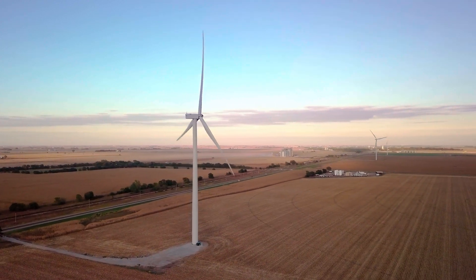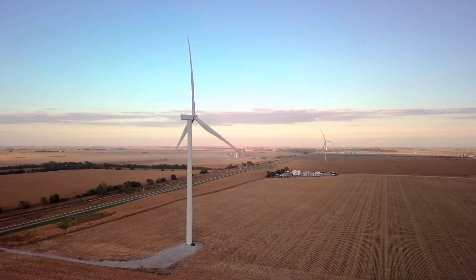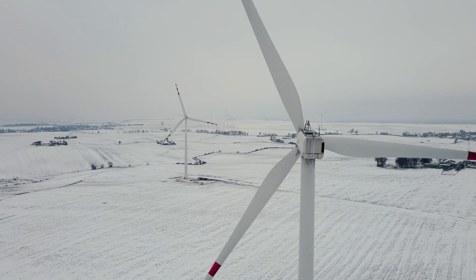North Dakota is a net exporting energy state. There's been a lot of wind energy development that's happened in the southeast part of the state over the last 10 years.